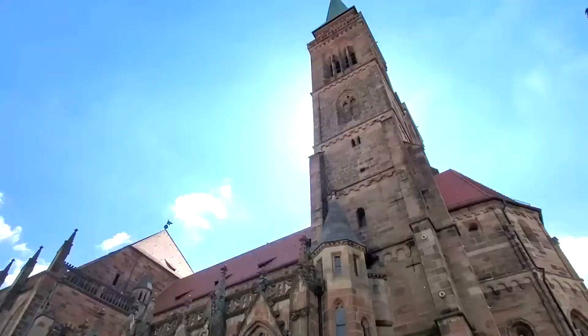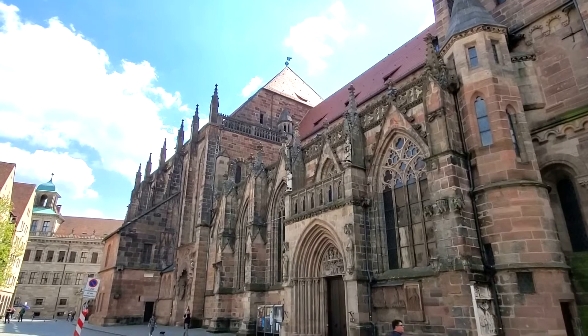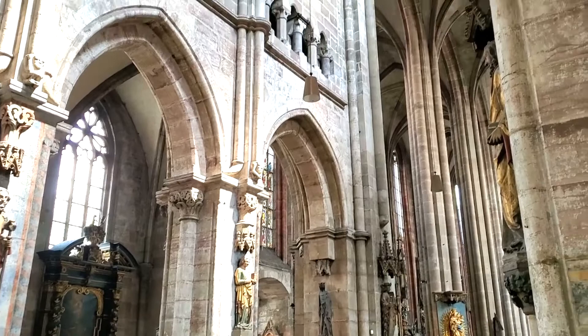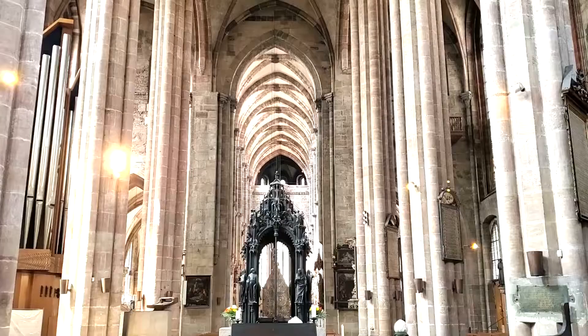Our next stop, only a few blocks away, was the Cathedral of St. Sebald. Just like the other cathedrals we've seen, this one was extremely ornate. It had large vaulted ceilings, extraordinary statues, and beautiful artwork inside. The stained glass windows in this cathedral were some of the most colorful that we've seen. It was really a treat to walk through.